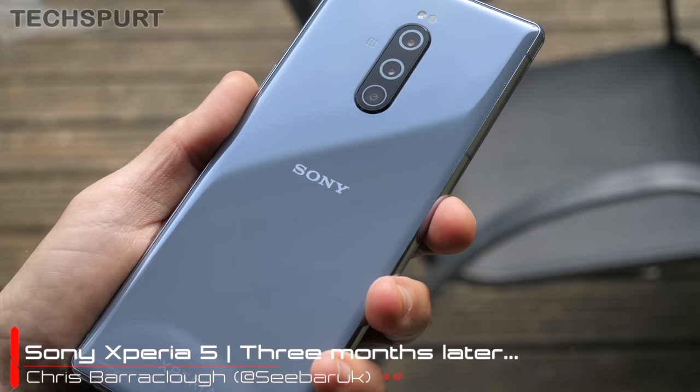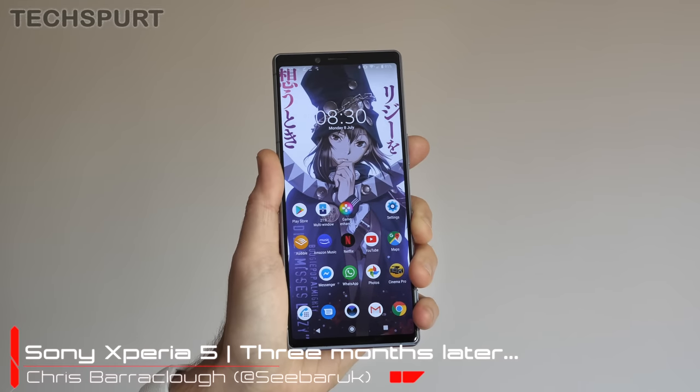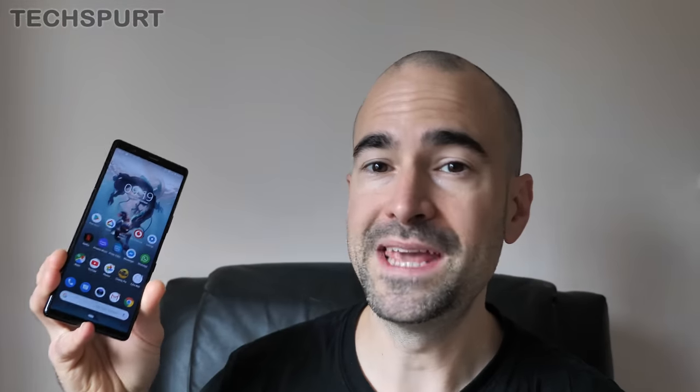When the Xperia 1 first popped out of Sony Mobile's metaphorical womb, the question on many people's lips was, will we ever see them squeeze out a compact version? And while rumours of a fresh new Sony Xperia compact smartphone do still persist, in the meantime we've got this little beauty here, the Xperia 5, which is basically a shrunken down version of that Xperia 1 flagship.